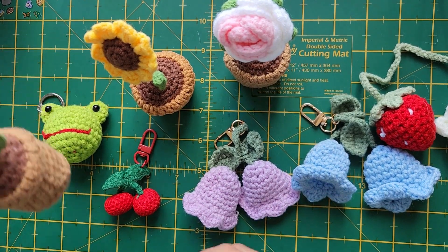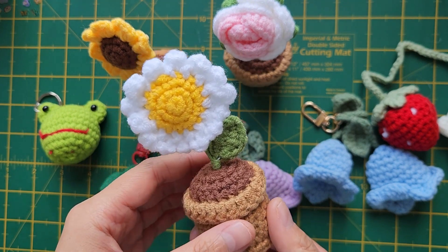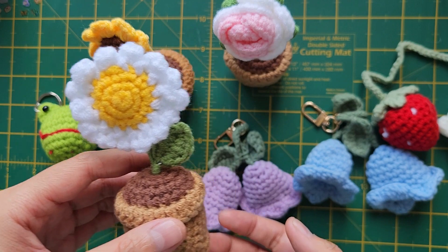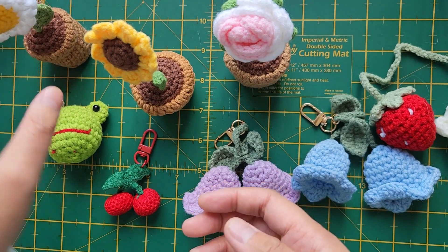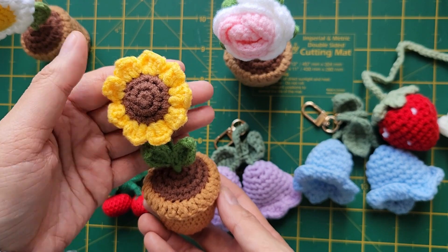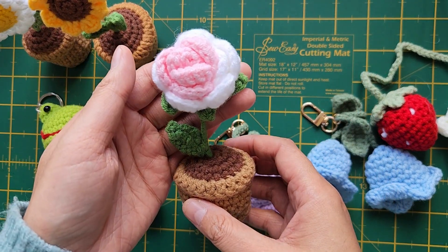For the past week, this is a little daily crochet flower — it's like a mini flower pot. Crochet flowers are quite popular nowadays, and my favorite one is the sunflower crochet flower pot, and another one is the rose crochet flower pot.